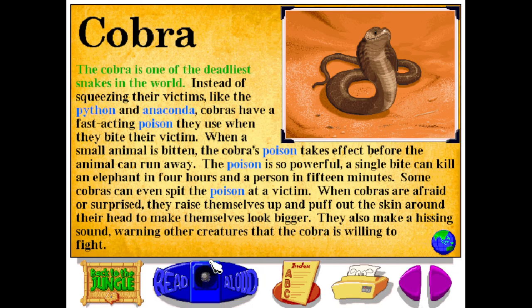The cobra is one of the deadliest snakes in the world. Instead of squeezing their victims, like the python and anaconda, cobras have a fast-acting poison they use when they bite their victim. When a small animal is bitten, the cobra's poison takes effect before the animal can run away. The poison is so powerful, a single bite can kill an elephant in four hours and a person in 15 minutes. Some cobras can even spit the poison at a victim. When cobras are afraid or surprised, they raise themselves up and puff out the skin around their head to make themselves look bigger. They also make a hissing sound, warning other creatures that the cobra is willing to fight.